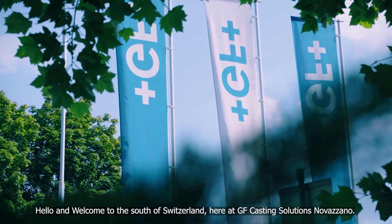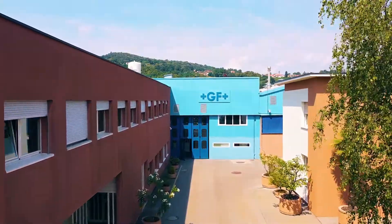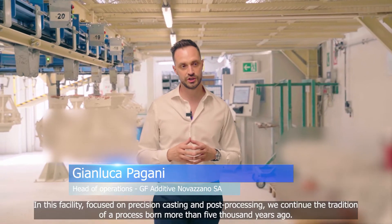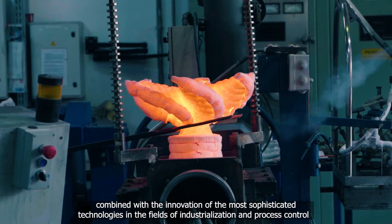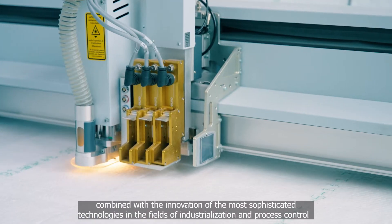Hello and welcome to the south of Switzerland, here at GF Casting Solutions Novazzano. In this facility, focused on precision casting and post-processing, we continue the tradition of a process born more than 5,000 years ago, but that remained more relevant than ever, combined with the innovation of the most sophisticated technologies in the fields of industrialization and process control.